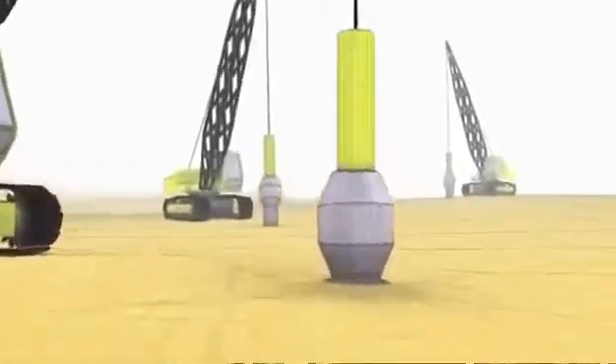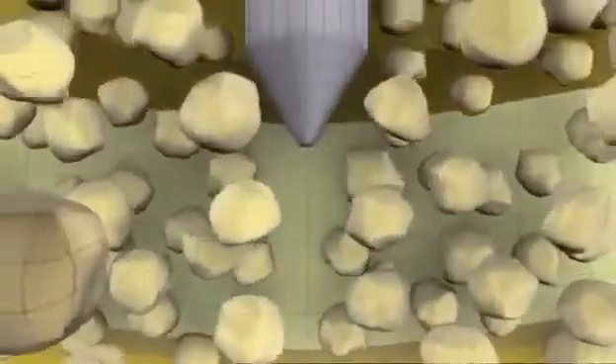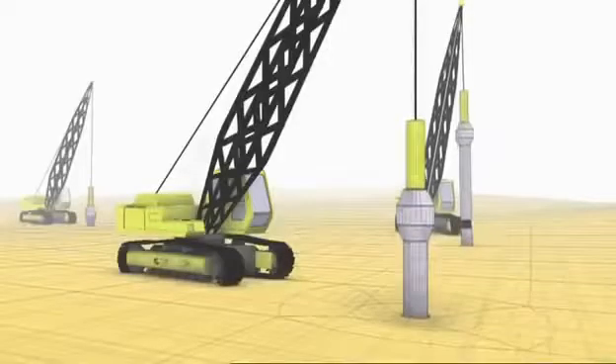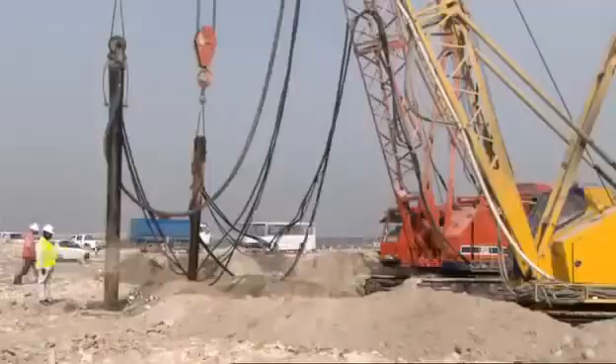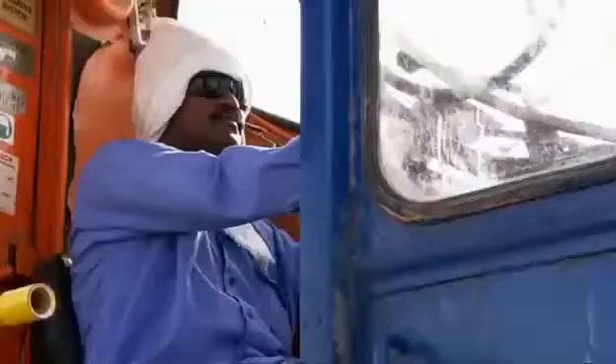High-pressure water and air drives each probe deep into the earth. The shaft then vibrates, shaking the ground around it, and the earth is compacted. It's a tried and tested formula. As the sand compacts and sinks, more sand is poured in until the area around the probes is rock-solid.